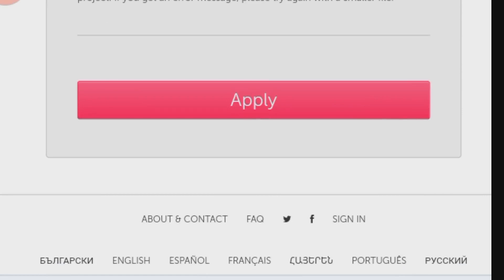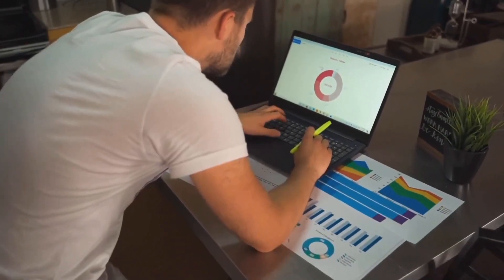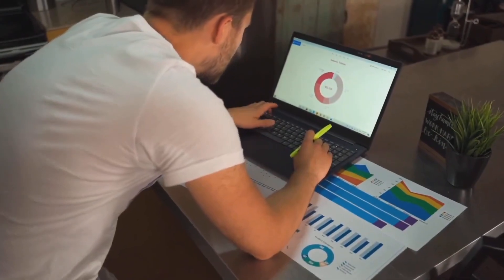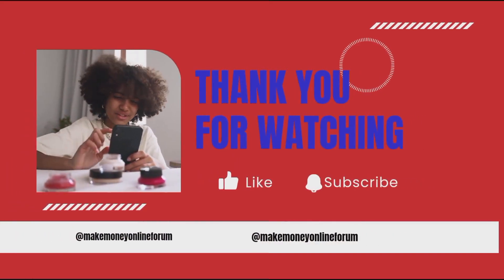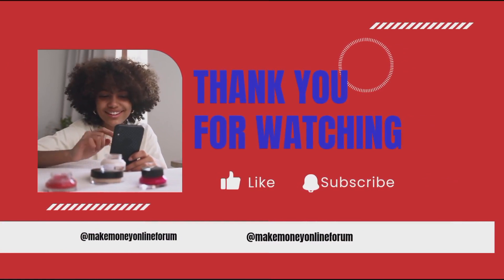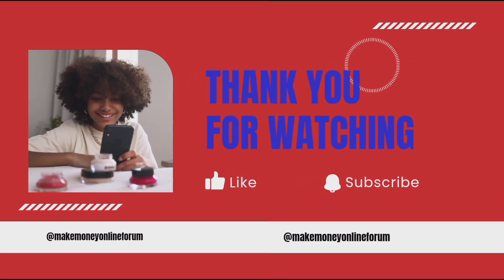To apply for free money, follow the simple steps on each website. Check out the details and apply — even if you don't meet the requirements, you can be the winner. Click the subscribe button, like, and click the notification bell to get notified when I post making money online videos and be the first to take the opportunity. Thank you for watching. See you in the next video.